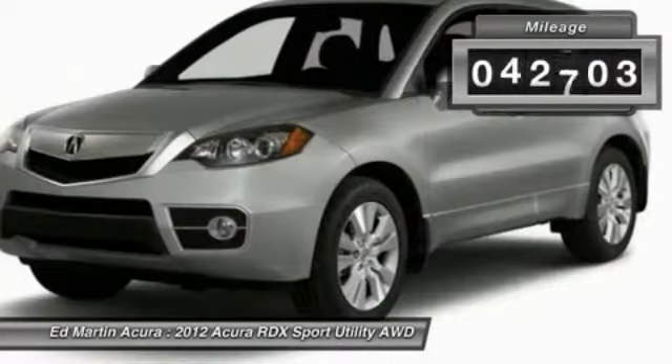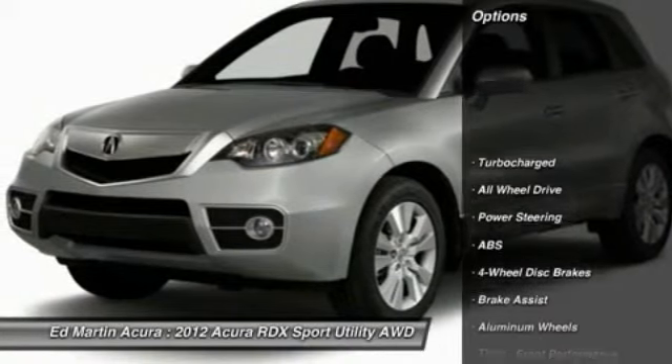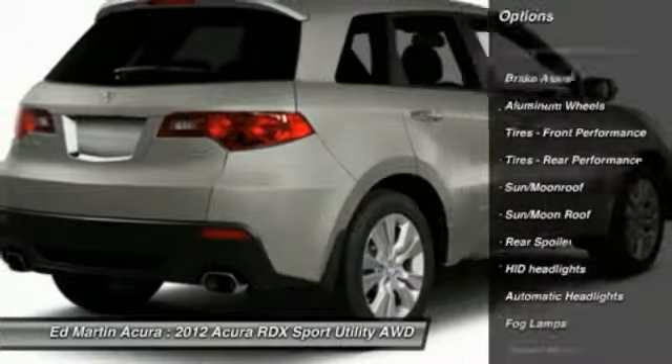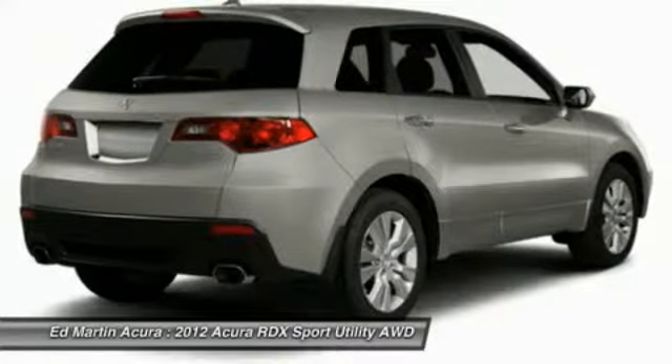This vehicle has less than 45,000 miles. Here are some of this vehicle's great options: power passenger seat, anti-lock braking system, steering wheel audio controls, all-wheel drive, CD changer, keyless entry, backup camera, and navigation system.